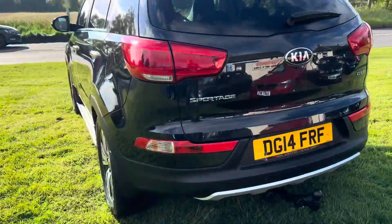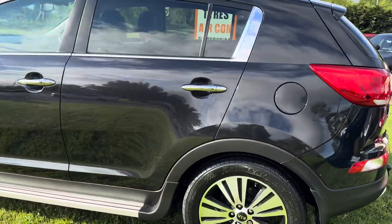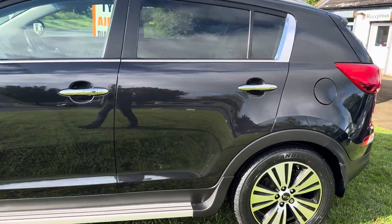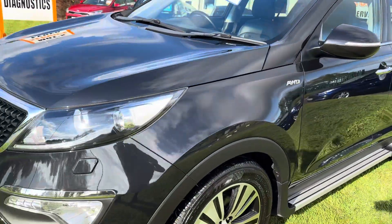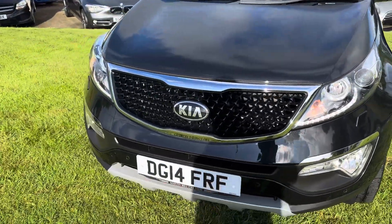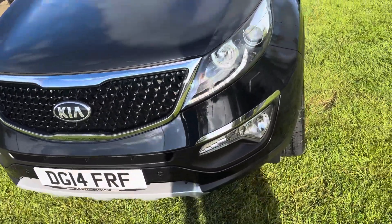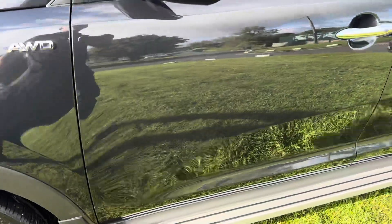Just look at this bodywork. Where will you find a 14 plate Sportage as clean as this? Look at the wheels — unmarked bodywork. I am going to go around it and I'm going to try and find some imperfections. And I just can't. I've taken pictures of every panel. Let's just go back around this bodywork, because you get requests all the time.